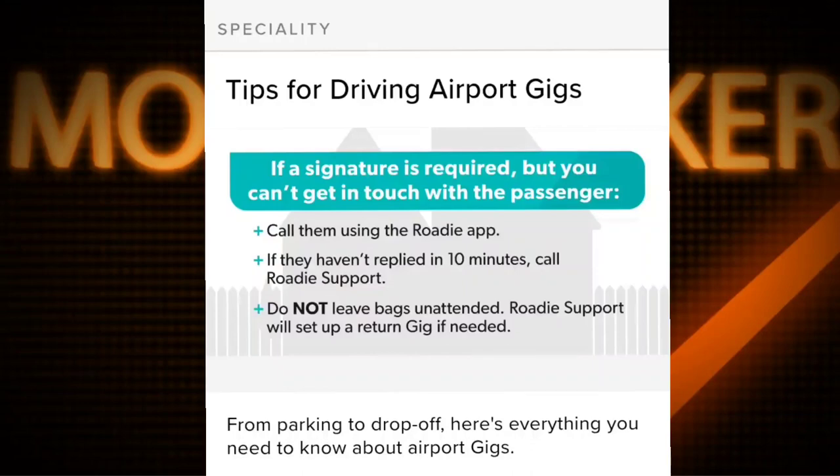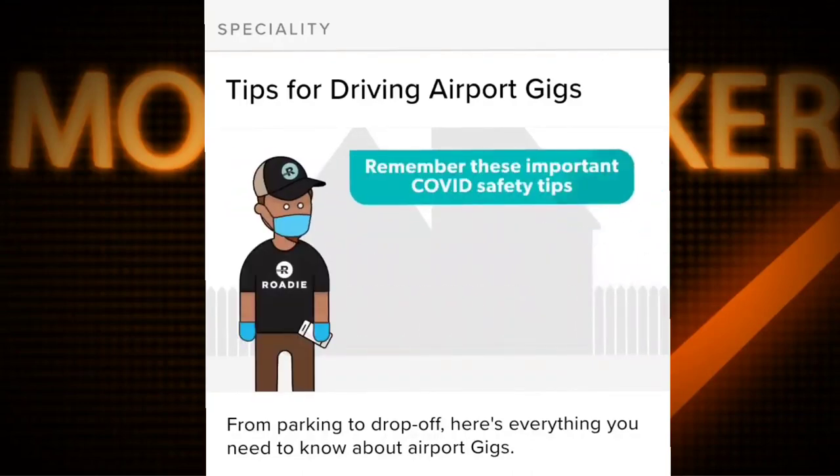Roadie support will set up a return gig if needed. Remember these important COVID safety tips: wear a mask and gloves while handling bags.